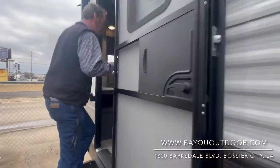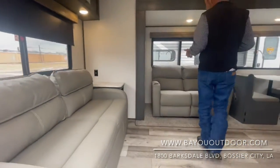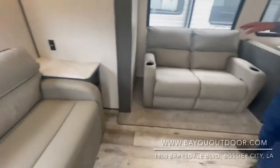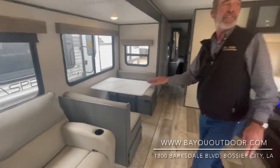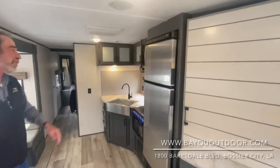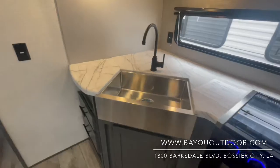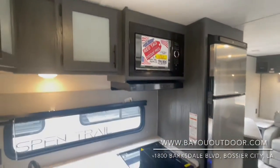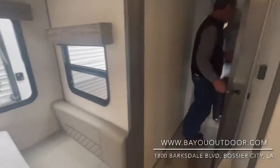Plenty of living area, super nice. As you walk in the 2860 Rear Living, your sofa becomes a full-size bed, two recliners, dinette booth, and a full-size kitchen. Stainless-steel fridge and freezer, three-burner cooktop stove, oven, one-piece stainless-steel sink, microwave, your larger-size AC — a big 15K. It's a nice, spacious bathroom with a glassed-in shower.